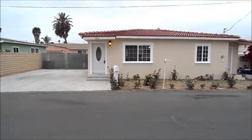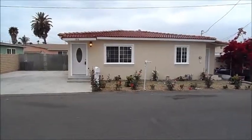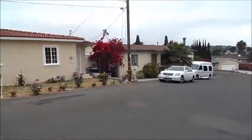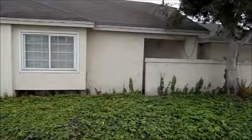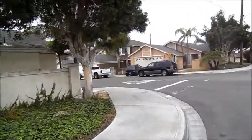Here we are at 186 Lotus. Completely redone. Brand new tile roof. Nice neighbors, very nice neighborhood. Across the street there are big houses.